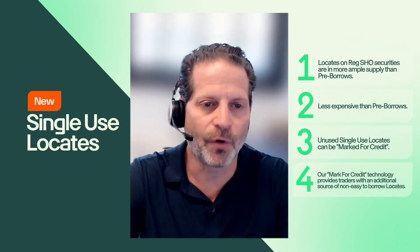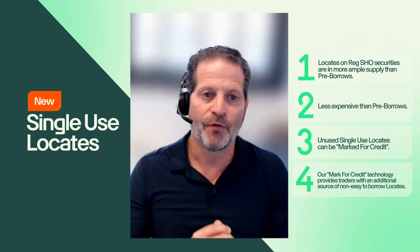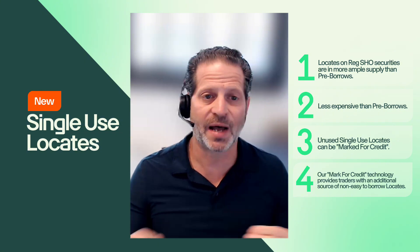Finally, the ability for folks to credit back single-use locates that they no longer need creates another avenue of supply for other customers that may be looking to source those shares — especially for stocks that are a lot more difficult to find. We feel this is going to give traders an edge. If you've had a TradeZero account in the past or have never tried us, we encourage you to give us a shot, because the single-use locate capability is going to greatly reduce pricing, especially on those Reg SHO securities.